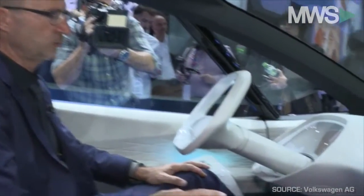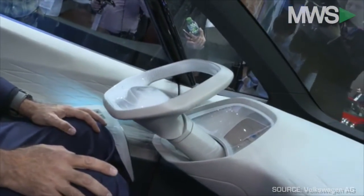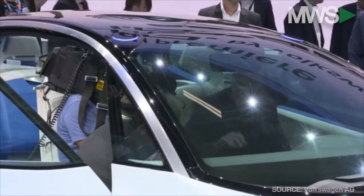Now I'm switching back to autonomous driving. The steering wheel is retracted and I can sit back and let the car take over.